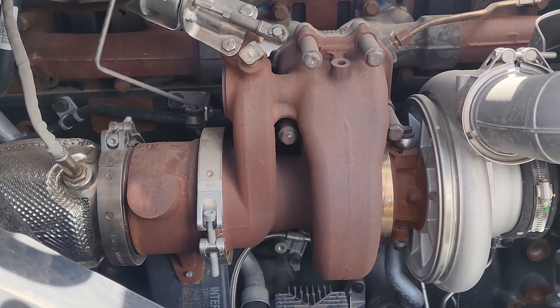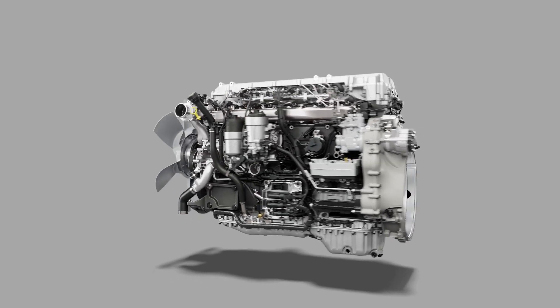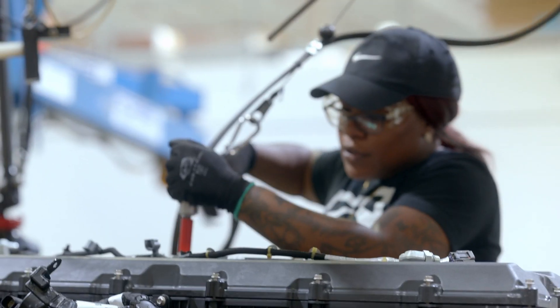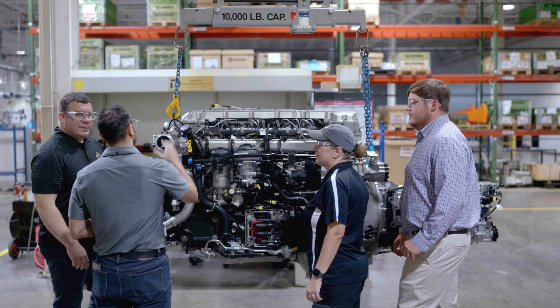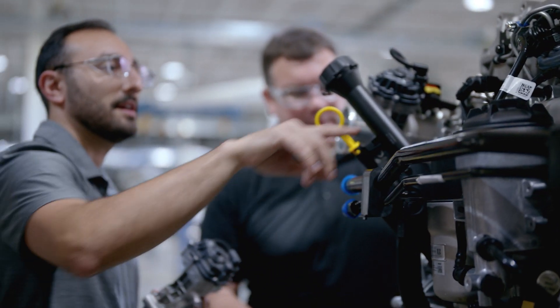The S13 delivers up to 515 horsepower with 1850 pounds of torque. The peak torque on this S13 happens between 900 and 1400 RPM. With a redesigned piston and cylinder overhead for optimized cooling, the S13 is the lightest 13-liter diesel engine in North America. Double overhead cams means improved combustion efficiency, and it burns up to 50% less fuel at idle than some competing engines.